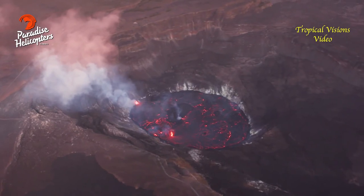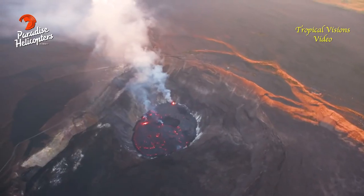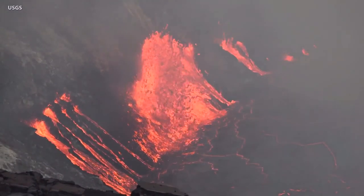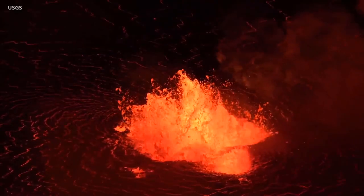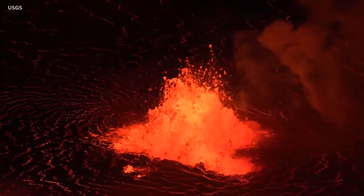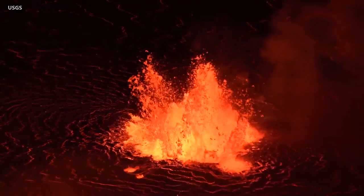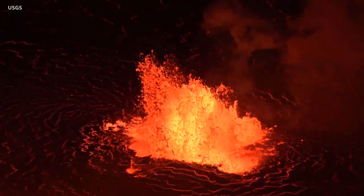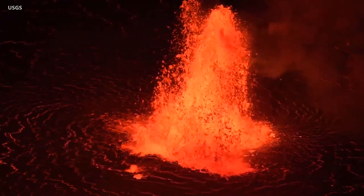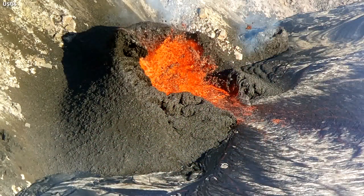All activity remains confined to the summit caldera within Hawaii Volcanoes National Park. Early in the eruption, vigorous lava fountaining with bursts reaching as high as 60 meters or nearly 200 feet produced significant amounts of volcanic debris that was blown downwind. The lava fountains reactivated the lava lake at the base of the crater, but as the level of the molten lake has risen, it has partially drowned the vents, resulting in subdued fountaining.